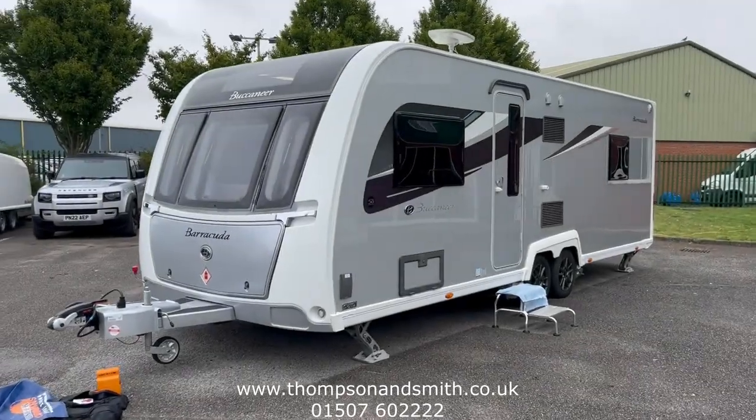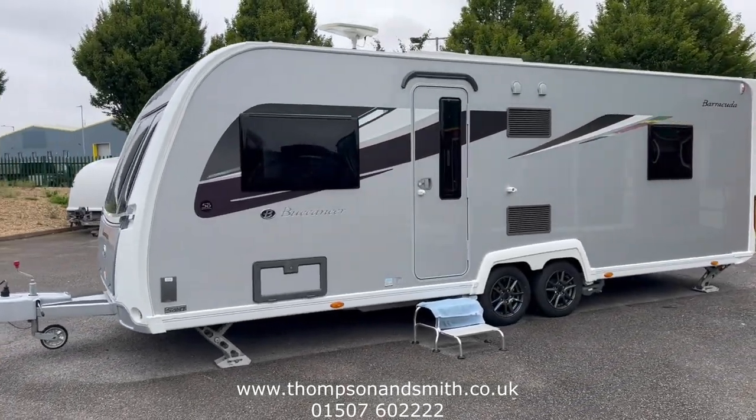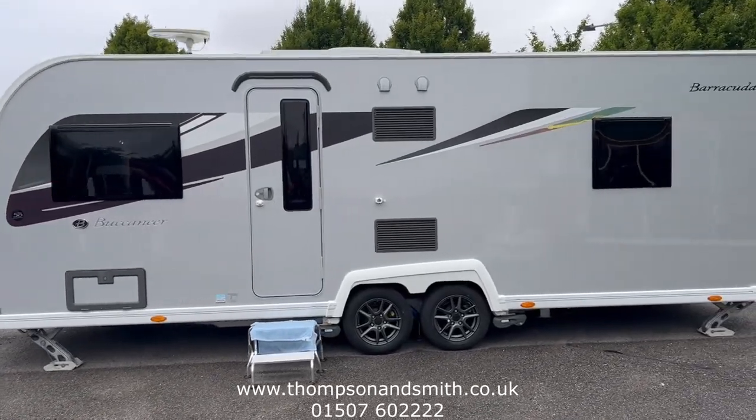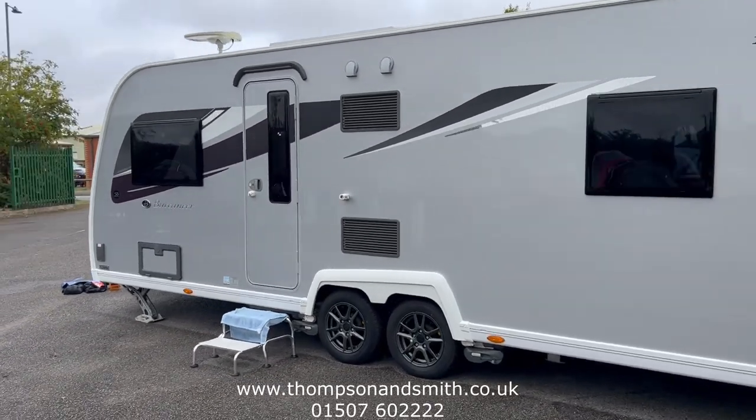Welcome to Thompson Smith. Today we've got on offer this beautiful one-owner 2019 Buccaneer Barracuda, a four-berth twin-axle touring caravan.